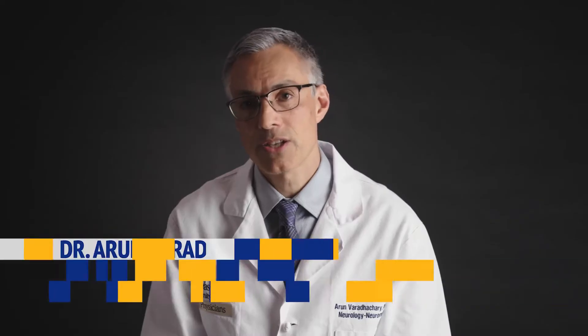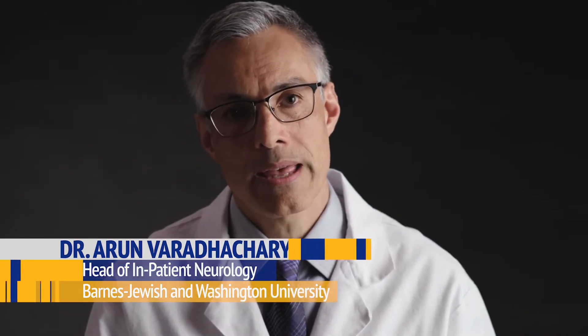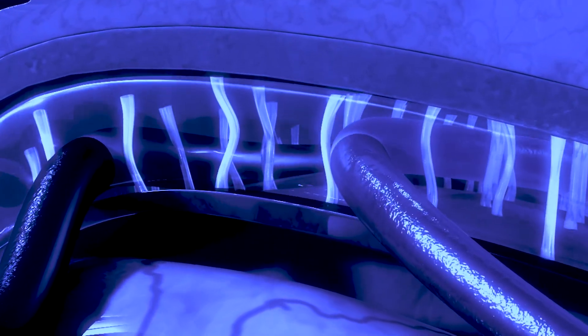But what happens when the brain takes a hit? Our brain is a soft, complex structure encased within a hard protective shell. The brain floats within a fluid bath that provides shock absorption, so that if we turn our head one way or the other, our brain doesn't bump against the inside of our skull.